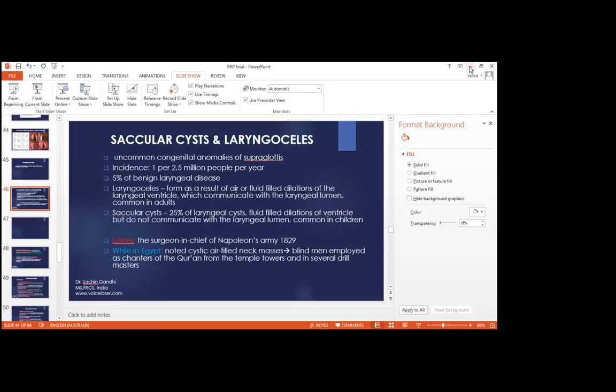Thank you, Dr. Gandhi — that was a wonderful and informative lecture. Now moving on to the last lecture of the day: Office-Based Procedures, to be presented by Dr. Brandon Baird. Thank you for having me, Dr. Gandhi. We're going to talk today about office-based procedures in laryngology. The advantages include: significant cost savings by moving procedures out of the OR, higher number of procedures per day, no waiting for OR turnover, no risks of general anesthesia, and easier scheduling — especially for patients needing recurrent procedures like those with recurrent respiratory papilloma.